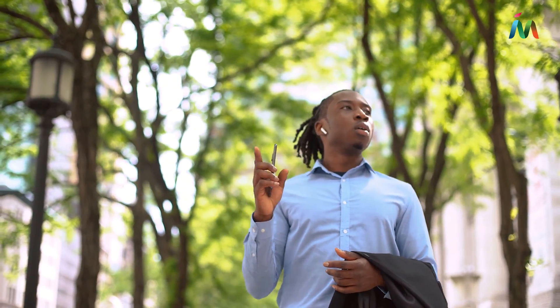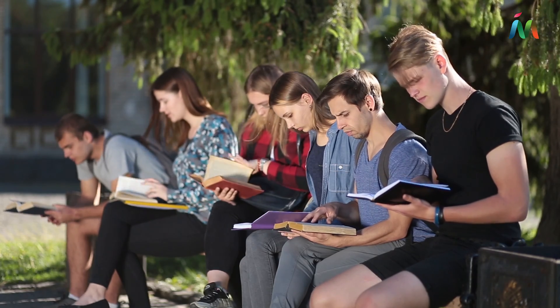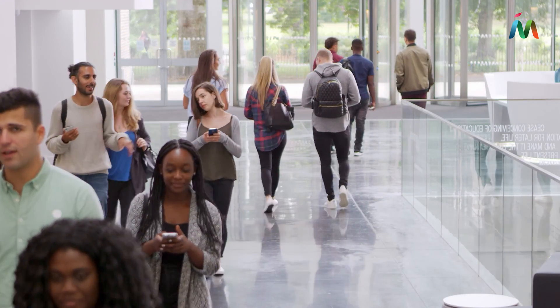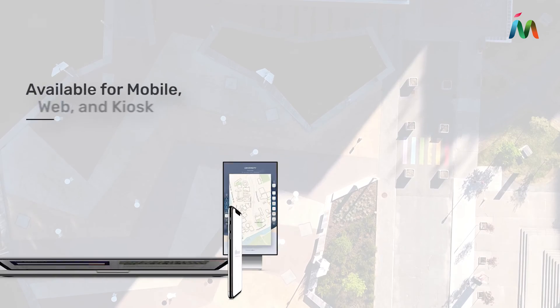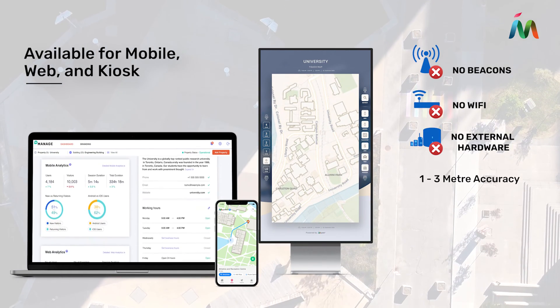Finding your first class or navigating to a last-minute exam change can be a frustrating experience. Help new and returning students easily find their way around your campus, from parking lot to chair, with Mapstead's cross-platform location technology solutions.